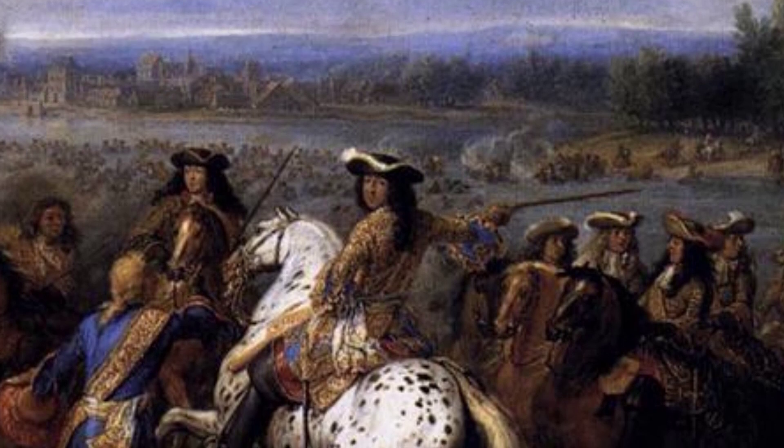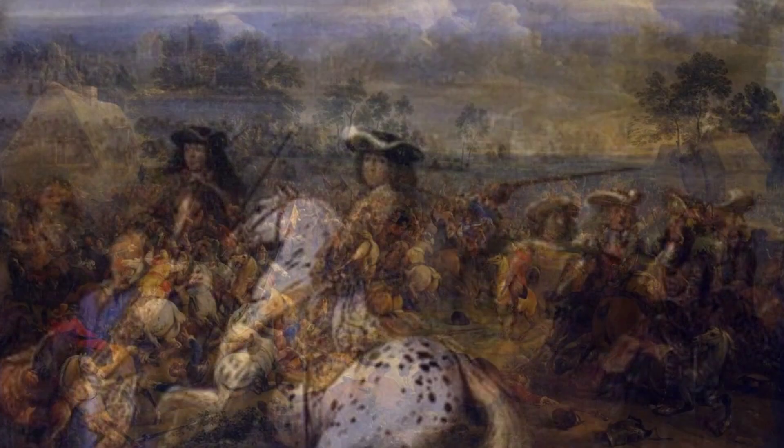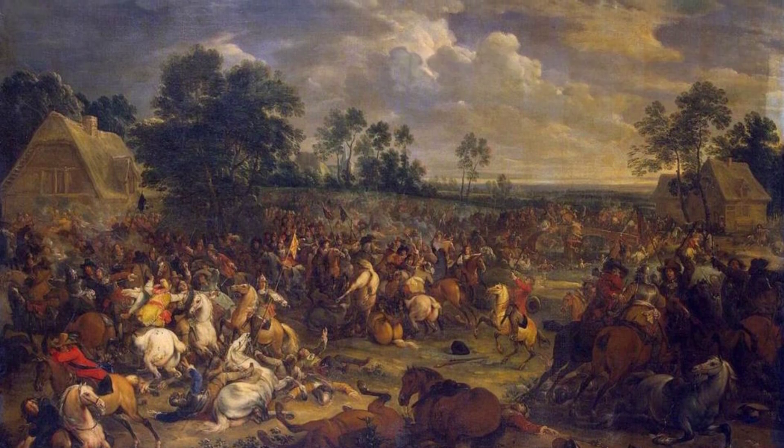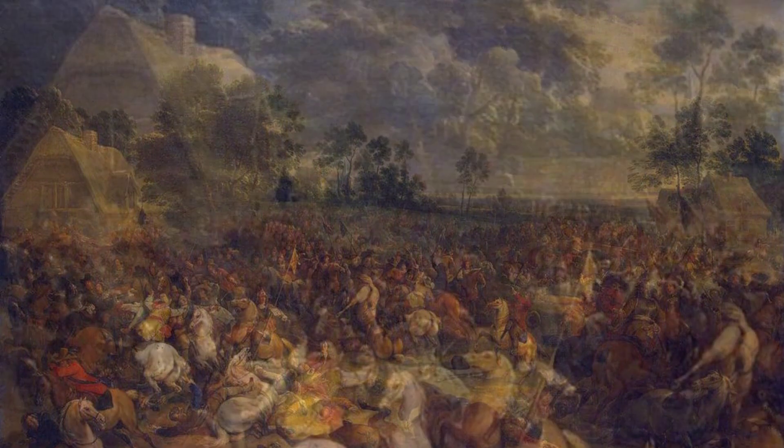In Battle, the artist brings to life the chaos and intensity of a fierce battle. The swirling clouds of smoke, the clash of swords, and the determination on the soldiers' faces all contribute to the dramatic atmosphere.